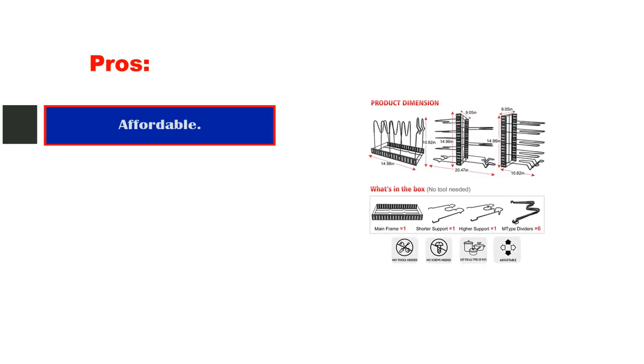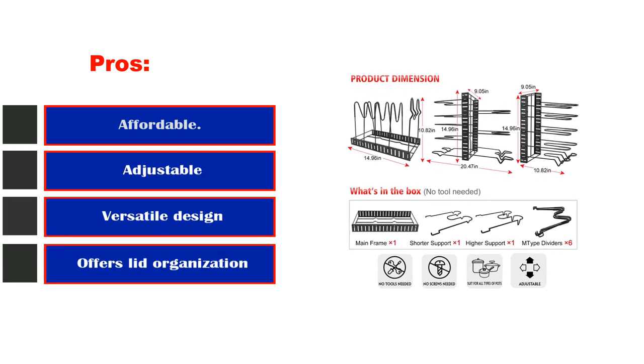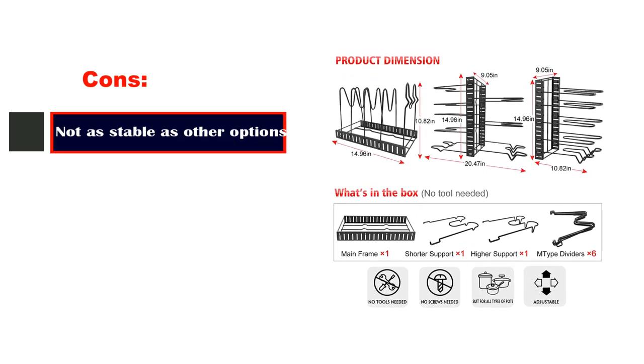Pros: affordable, adjustable, versatile design, offers lid organization. Cons: not as stable as other options.